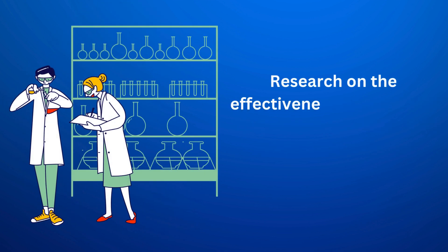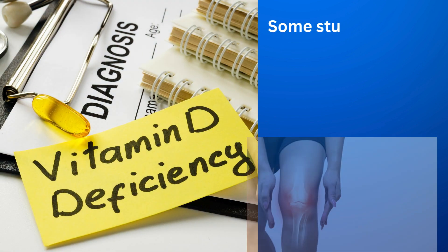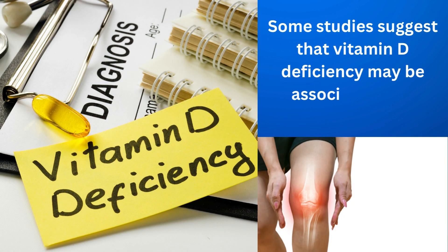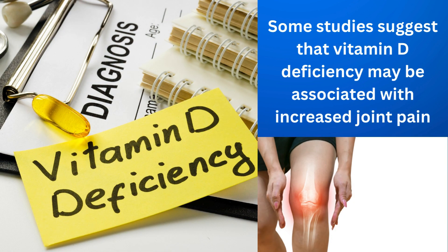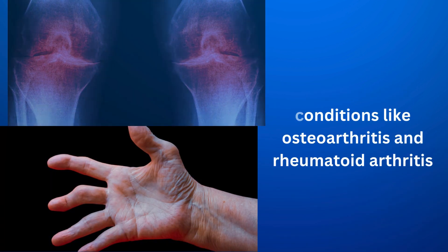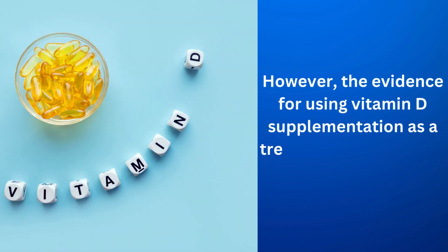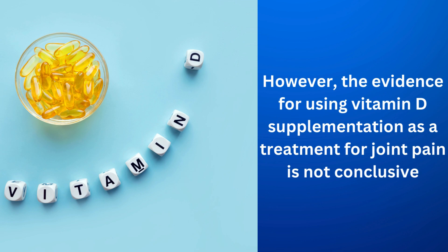Research on the effectiveness of vitamin D in treating joint pain is still ongoing and results are mixed. Some studies suggest that vitamin D deficiency may be associated with increased joint pain, particularly in conditions like osteoarthritis and rheumatoid arthritis. However, the evidence for using vitamin D supplementation as a treatment for joint pain is not conclusive.